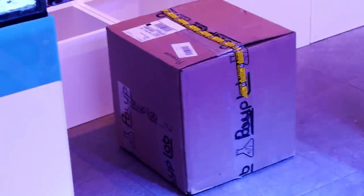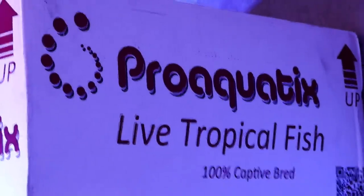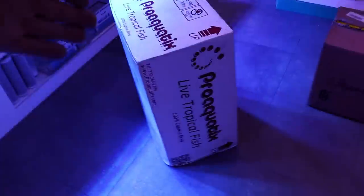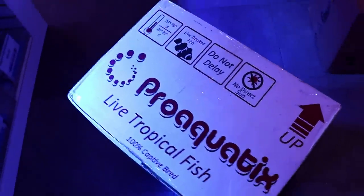A UPS driver comes in and just drops the boxes - we get boxes all day from UPS, DHL, FedEx, Purolator. He drops this one - there are about 70 fish in there. I don't think he knows what's in there. Live tropical fish from Pro Aquatics, one of our suppliers in the United States. Our fish system is virtually empty. Some beautiful designer clownfish - they are not your run-of-the-mill regular orange-white classic Nemo. They look a lot nicer than these Lego Nemo.